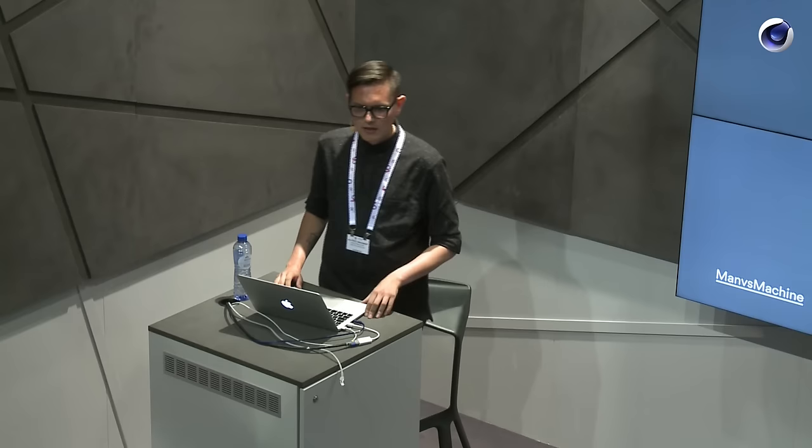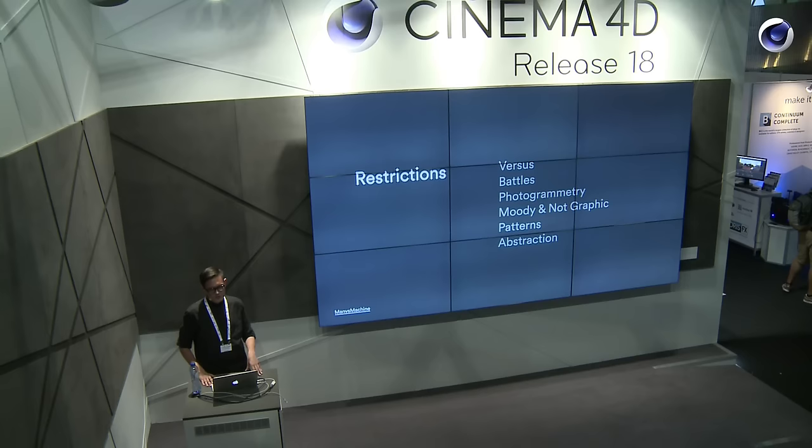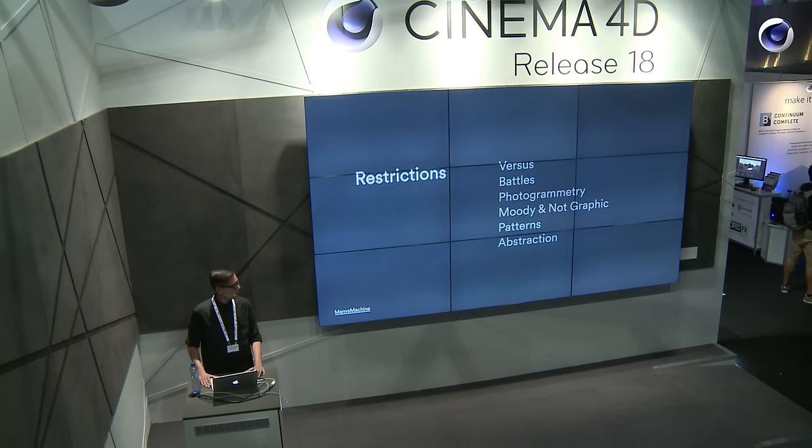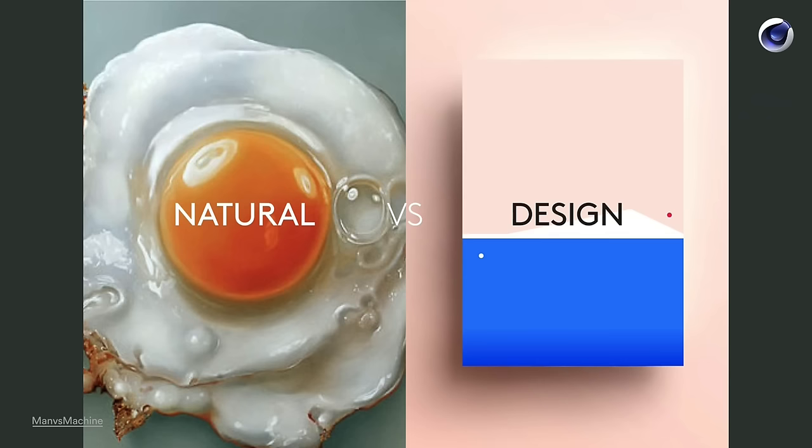We really wanted to do photogrammetry and 3D scans, because if you're working with a lot of things you want everything to really shine. While we could have modeled a lot of things, we wanted to stop worrying about modeling and just have something that already looks really good, and then make it even better. We wanted to do something more moody and not graphic — usually the stuff we do is graphic and clean and very designy, but this was supposed to be more filmic. And lastly we wanted to do it with patterns to bring in some design element, staying away from being purely filmic, and wrapped it all up in an abstraction.